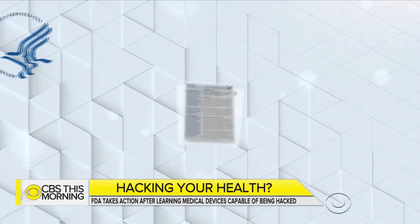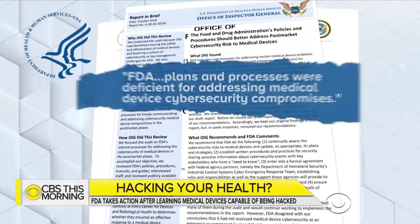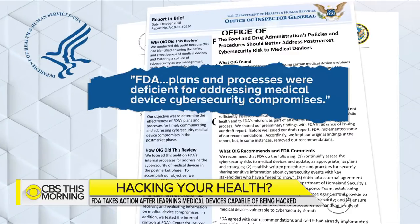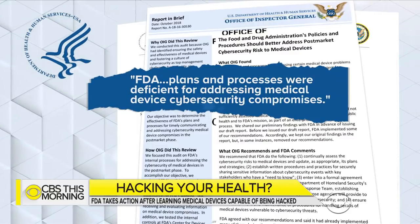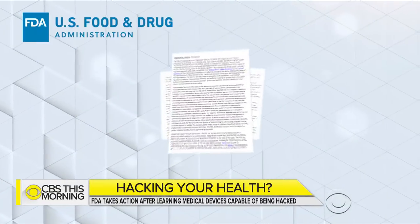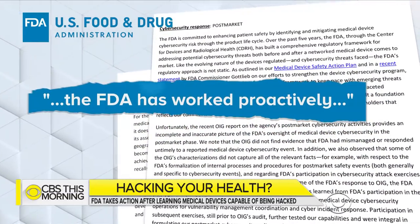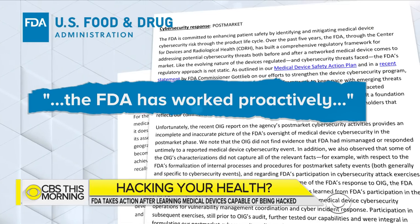The U.S. government is taking a closer look at how to stop hackers from taking control of medical devices like pacemakers. An inspector general's report last month found the Food and Drug Administration's plans and processes were deficient for addressing medical device cybersecurity compromises. The FDA disputes that and says it has worked proactively on the issue. Anna Werner shows us how the agency is now coordinating with hackers to detect potential problems.